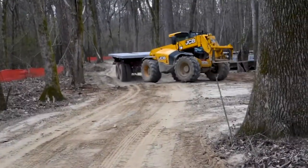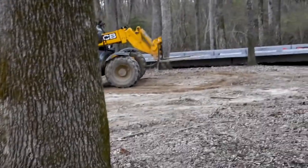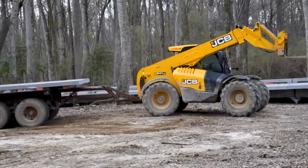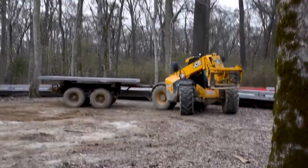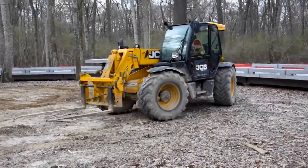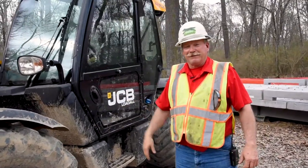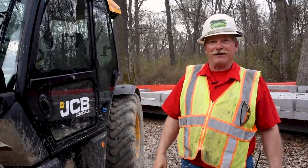Several rental options were available, and this was by far the best option that we had. For the agility and the turning radius, the JCB cannot be beat. It's the right size for the right job.